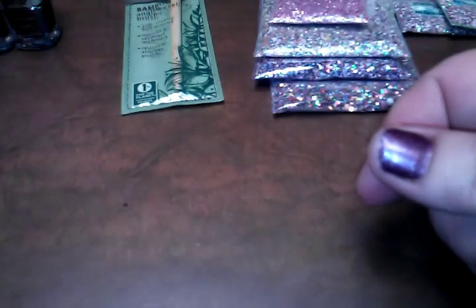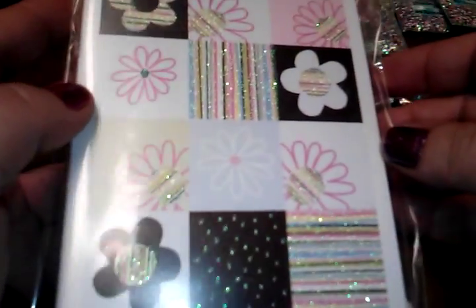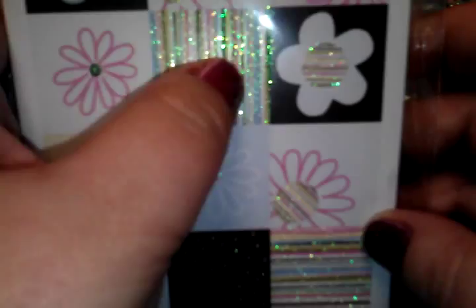I grabbed another pack of these — the last ones they had. I paid like 27 cents for them this time; I paid a dollar fifty or so last time. I just loved these so I had to get more. They're labeled as 10-count invitations but they're blank on the inside, which is awesome. I love the colors and the little sparkle on them.